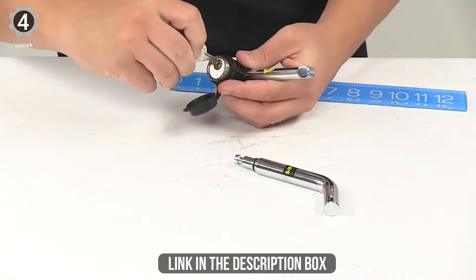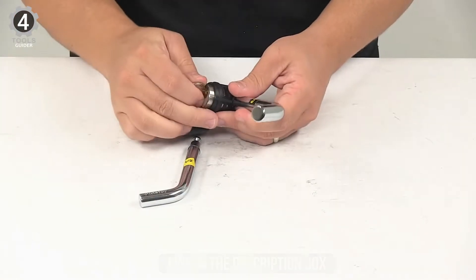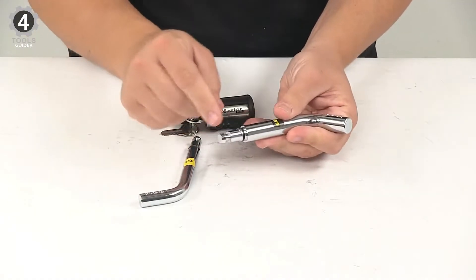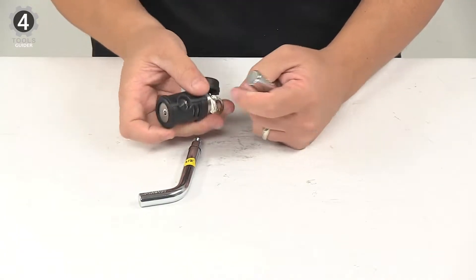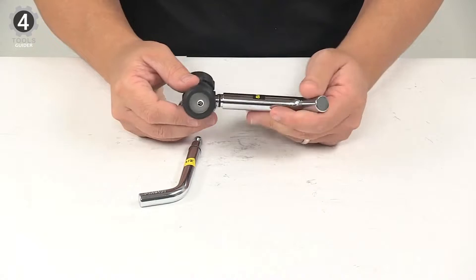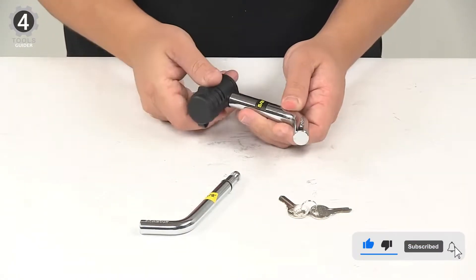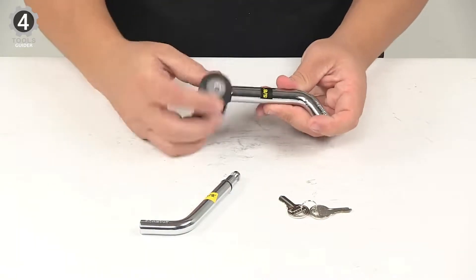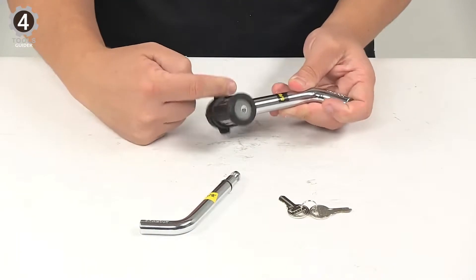This receiver lock features what Master Lock calls a push-to-lock mechanism. As the name suggests, all you have to do is push the locking head onto the pin until you hear it click. Therefore, it really couldn't be much easier to secure this lock in place. To unlock it, you will find two keys are provided. Located on the metal locking head, you will notice a black cover surrounding it and a plug covering the keyhole. These will protect the lock from impacts, rain, and rust.